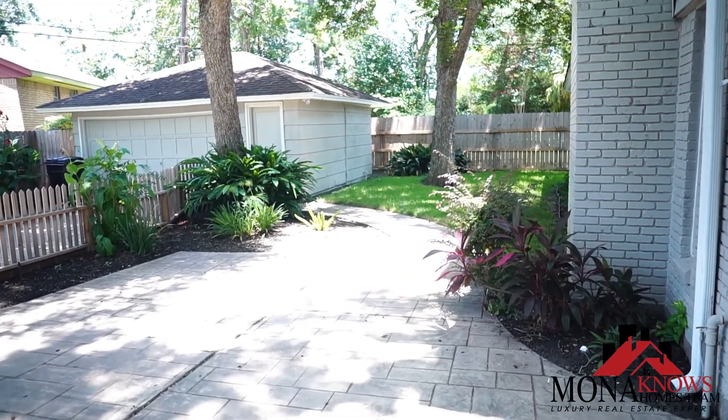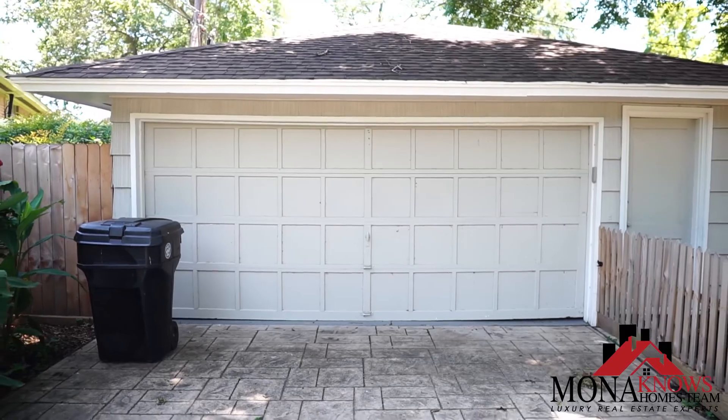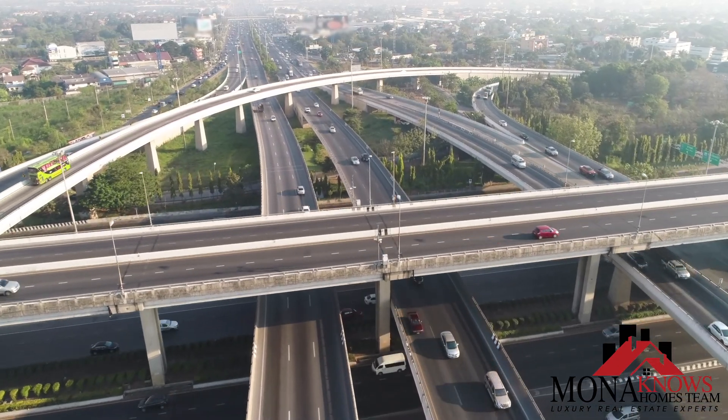This house has a beautiful backyard with a detached two-car garage. It's also conveniently located right next to I-10 and 290.